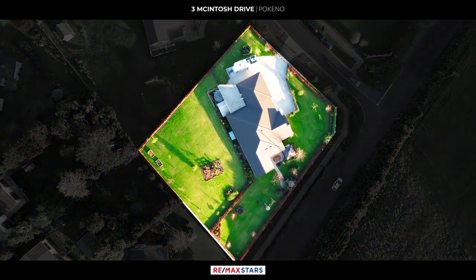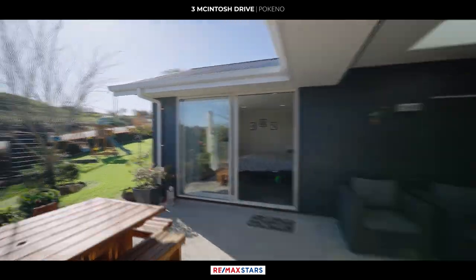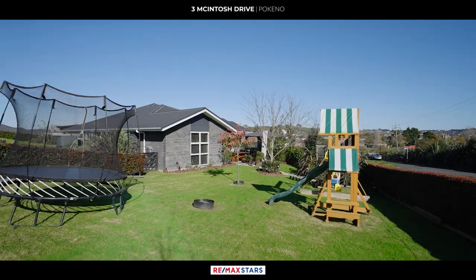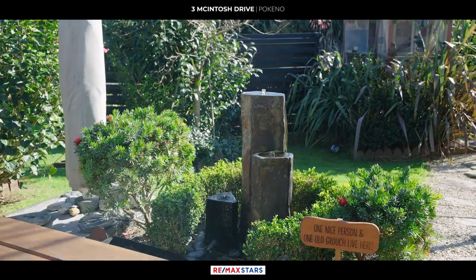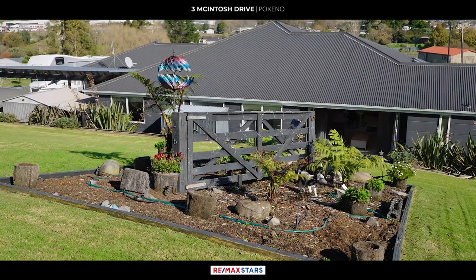The property sits on a large 2,514 square metre land area, providing ample space for outdoor activities and the perfect place for children and pets to play. The established gardens enhance the aesthetic appeal of the property, creating a pleasant environment.